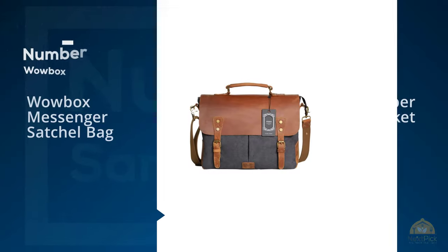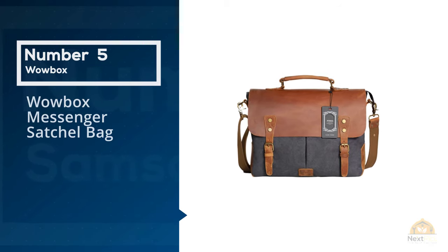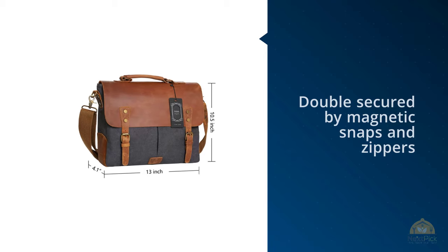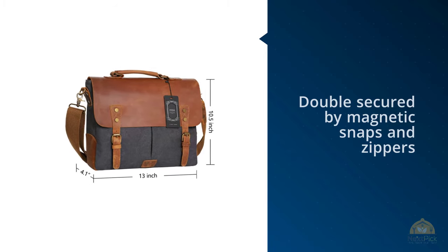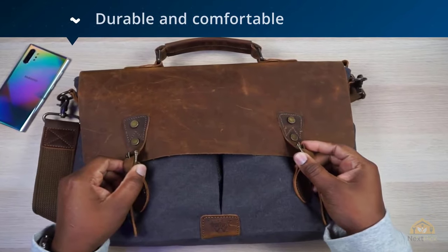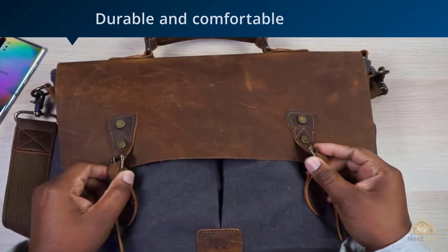Number 5. WowBox Messenger Satchel Bag. This messenger bag is double-secured by magnetic snaps and zippers that leave you quick access into the pockets. Its shoulder strap is durable and comfortable, and this detachable strap can be removed to make your bag function as a business briefcase and easily adjust its length when needed.